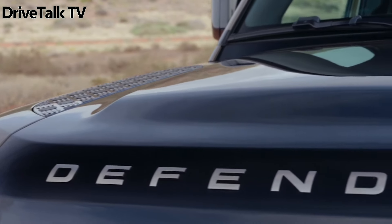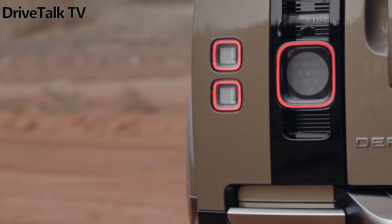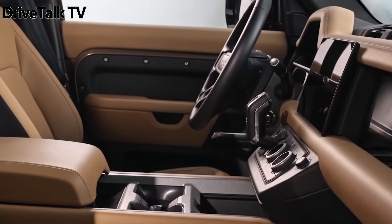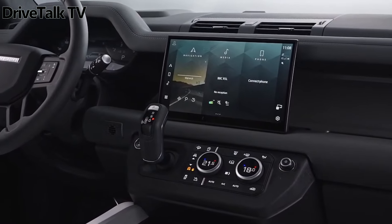The Land Rover Defender, renowned for its off-road prowess, now extends its appeal to luxury-seeking drivers with a host of sophisticated updates for 2024. Among these enhancements is the introduction of a refined diesel powertrain and the exclusive Sedona edition, available only for a limited time, based on the Defender 110 model.